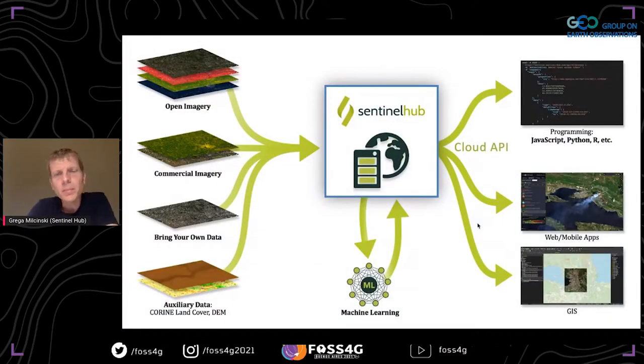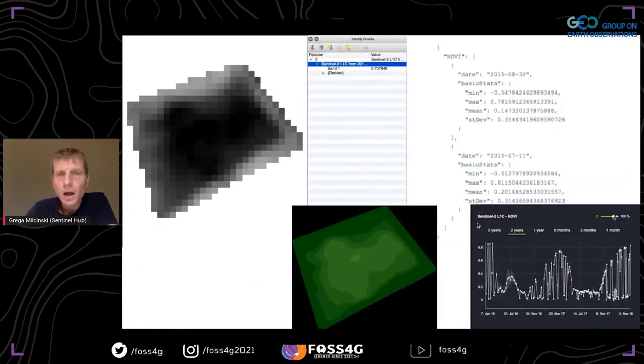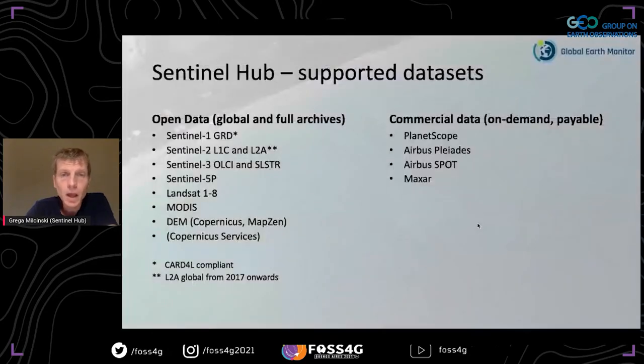We didn't start from scratch. As Margaret mentioned, we had already developed Sentinel Hub previously, also as part of similar projects, which allows seamless access to satellite data to be integrated in any kind of machine learning workflow or web GIS application, producing more or less any analysis-ready data form. The data accessible through Sentinel Hub includes all relevant open collections — Sentinel, Landsat, MODIS — as well as the most known commercial providers.